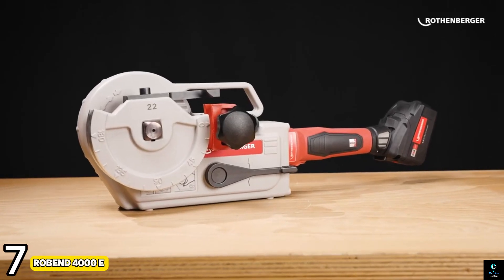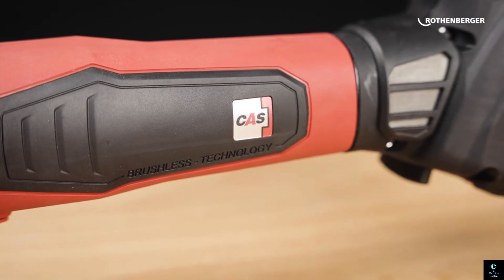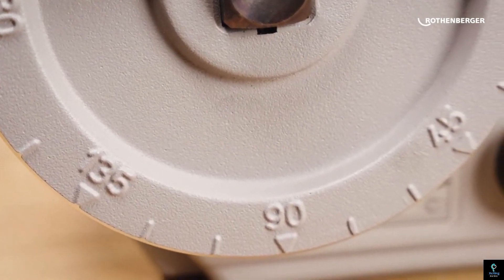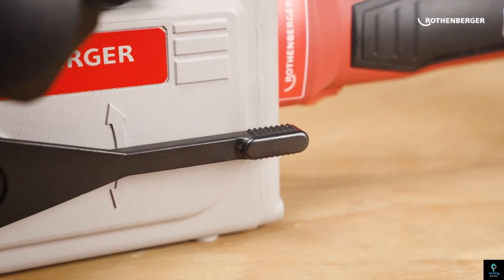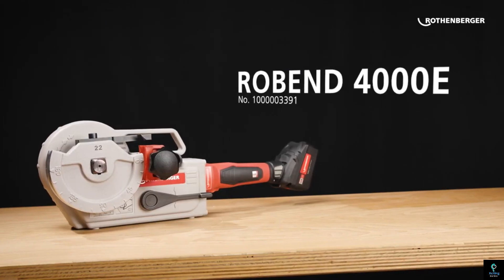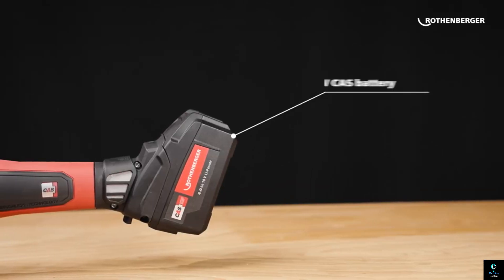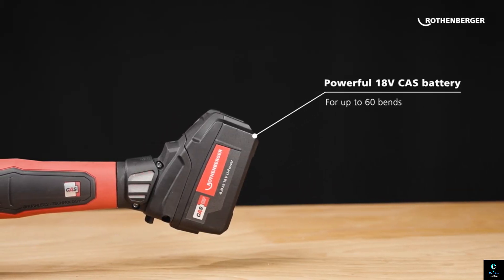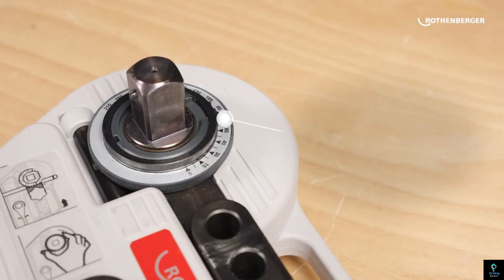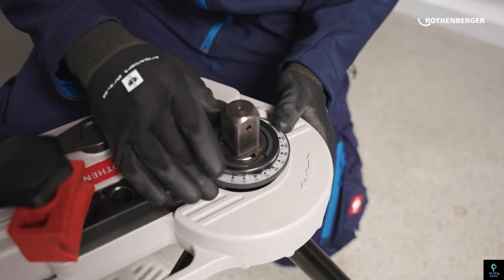Number seven: Robin 4000 E. The Robin 4000 E is a powerful and versatile cordless bending machine. Designed for professionals, it efficiently bends copper, stainless steel, and carbon steel pipes with precision. Its brushless motor ensures durability and long life, while the tool-free angle presetting optimizes workflow. The rollup technology guarantees flawless bends without deformation, making it reliable for various plumbing and HVAC applications.